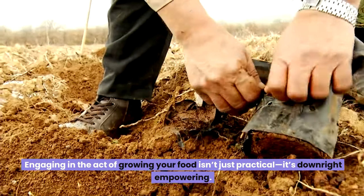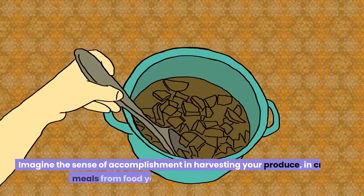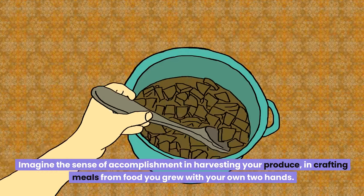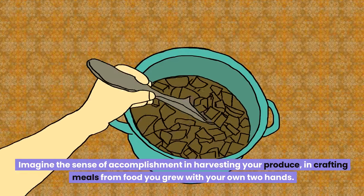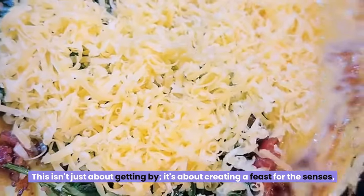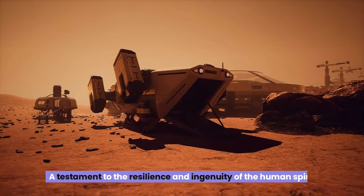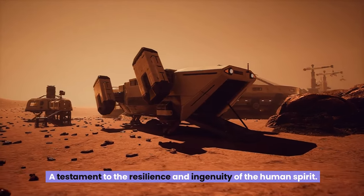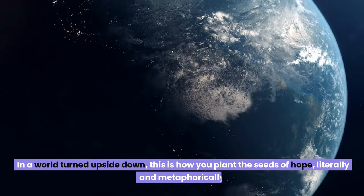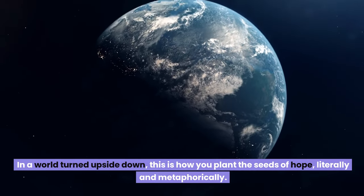Engaging in the act of growing your own food isn't just practical — it's downright empowering. Imagine the sense of accomplishment in harvesting your produce, crafting meals from food you grew with your own two hands. This isn't just about getting by — it's about creating a feast for the senses, a testament to the resilience and ingenuity of the human spirit. In a world turned upside down, this is how you plant the seeds of hope, literally and metaphorically.